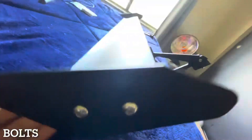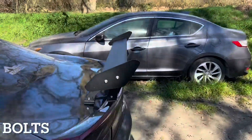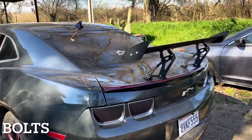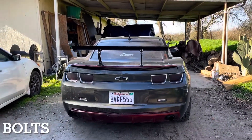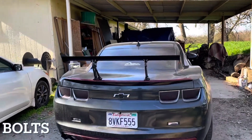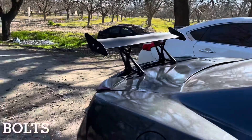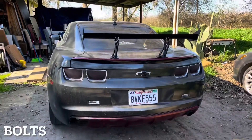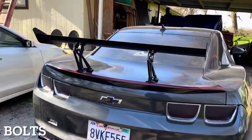After installing that, the final product would look like this. I still need to do a lot more adjustments, but that's what it's gonna look like when it's done — nothing too crazy, but just enough to get the job done.